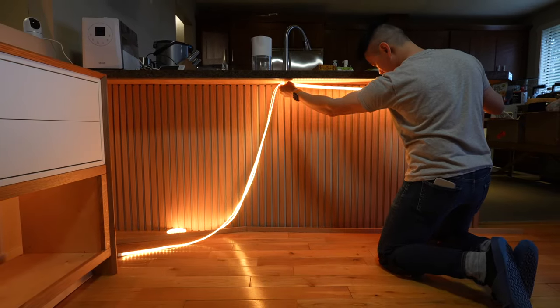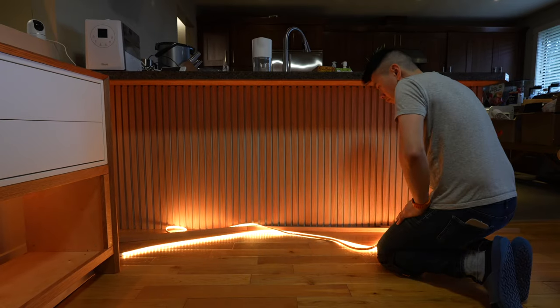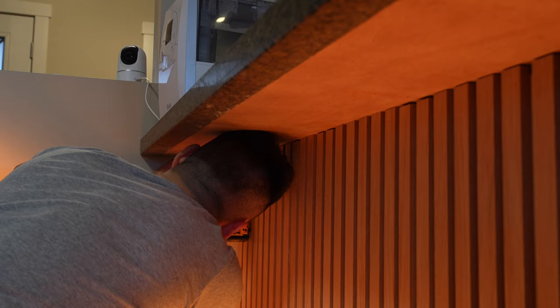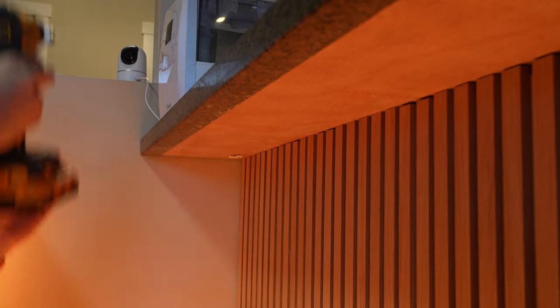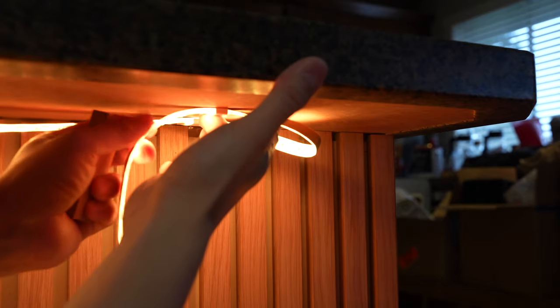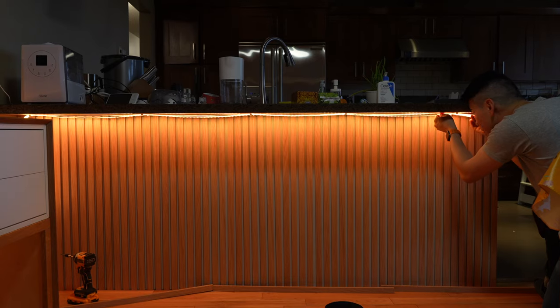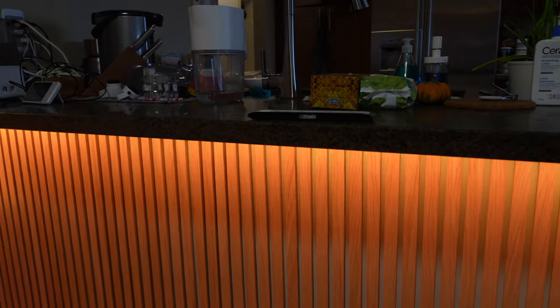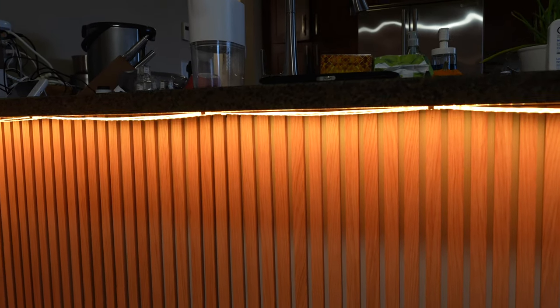So I had to install it right under the counter instead. The Govee light strips include these fasteners, and they were quite easy to install under the counter because there was wood underneath the countertop. I drilled a few in there, and I'm using another 16.4-foot light strip, so I had enough to make it go around to maximize the lighting.